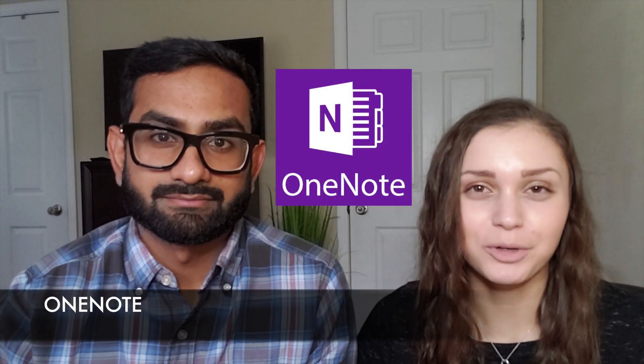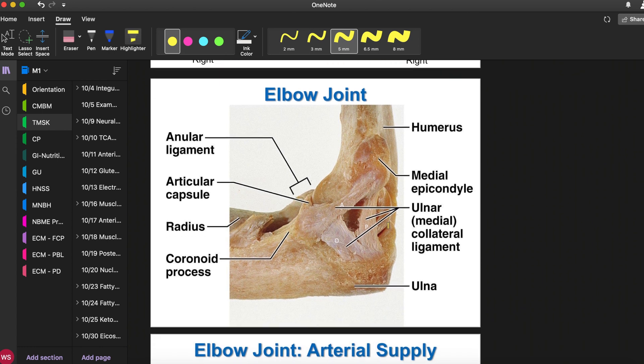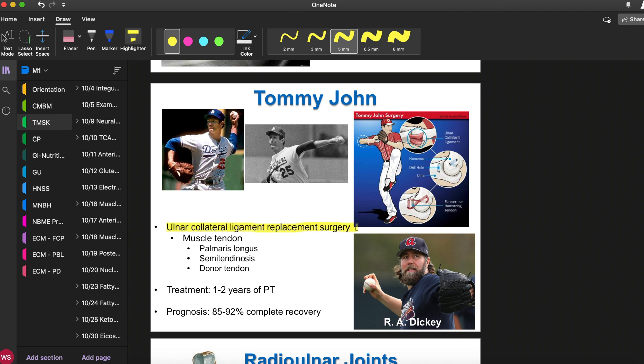Another great resource that we started using first year is OneNote — a program you can download onto your computer. During the four hours of lecture we had every day, we would take the PowerPoints we received ahead of time and drop them into OneNote, so that during the lecture we could use the OneNote application to highlight specific things that were said to be important or write our own notes on the side. It lets you edit the PowerPoint the way you want, and if you have an iPad or a Surface with a pen you can write directly into it. We would have all our notes in OneNote, then go home and study all the lectures from that day to stay on top of material, and on Thursday — the day before our quizzes — we'd go over all the material for the week and already have a pretty good concept of everything.